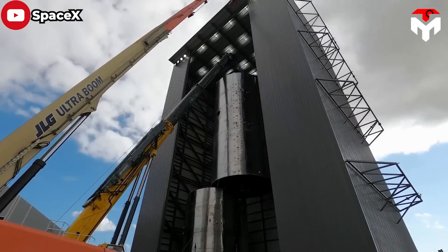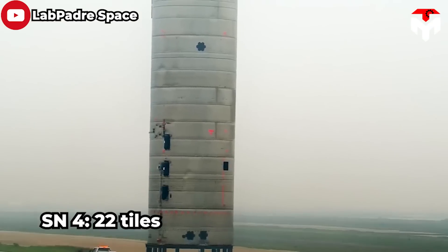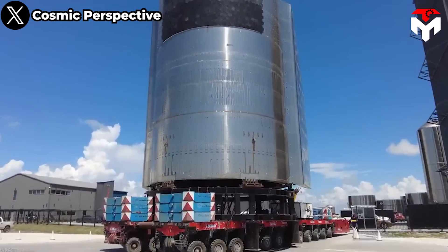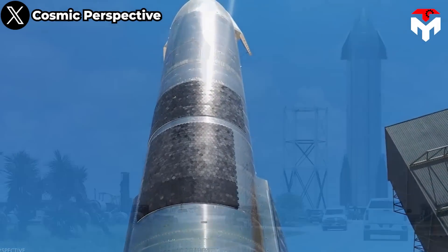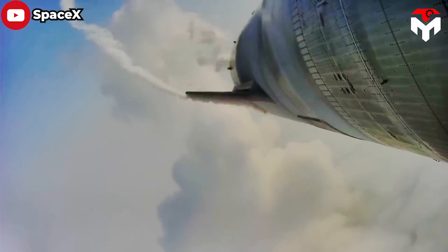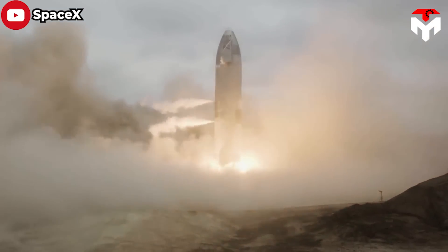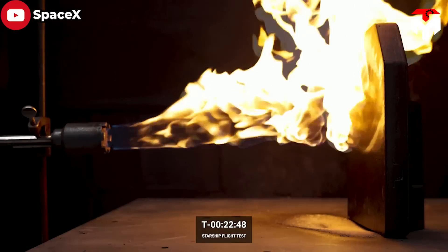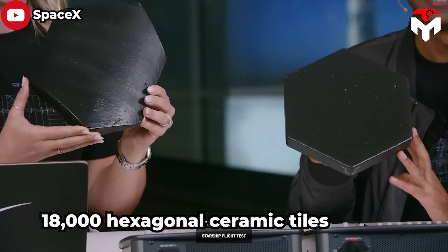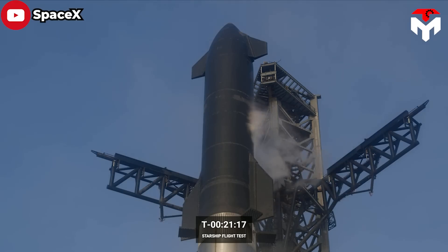Parallel to Starship's evolution, the number of tiles on each prototype also grew gradually. SN4 featured 22 tiles, and SN5 had 17, while larger and larger tile sections were incorporated on later ships, with SN16 having 1,935. Several tiles were cracked, shattered, or fell off during those tests, and as a result SpaceX gained the necessary data to improve the system. After that, the company went as far as installing 18,000 hexagonal ceramic tiles on one side of Ship 24, the first orbital prototype taking part in the integrated flight test with Booster 7.